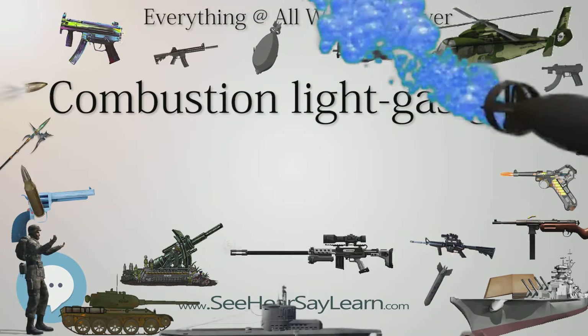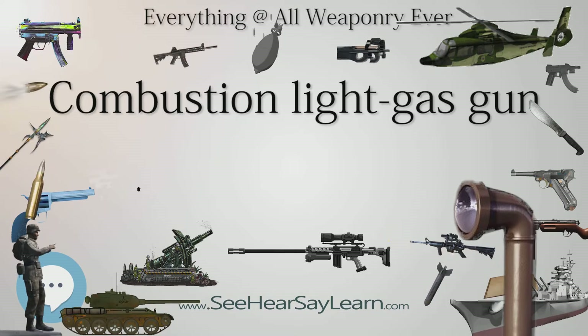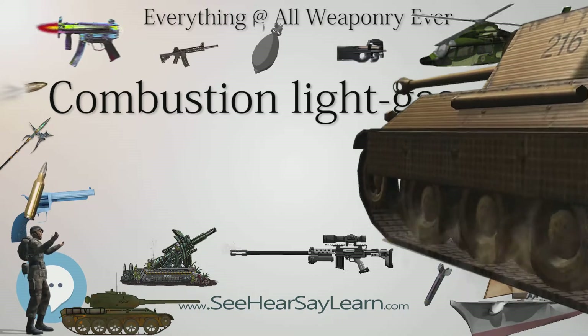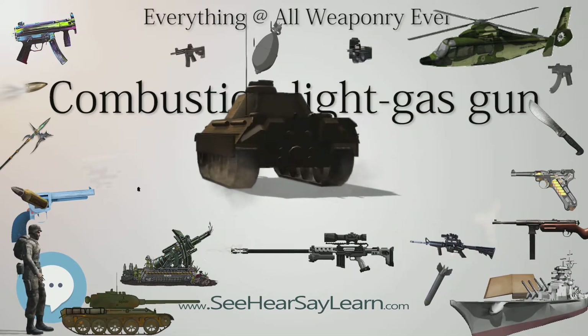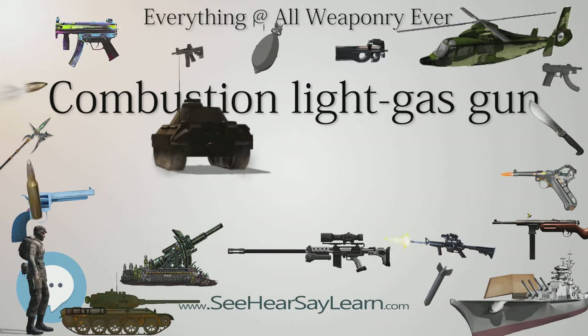Combustion light gas gun technology is one of the areas being explored in an attempt to achieve higher velocities from artillery to gain greater range. Conventional guns use solid propellants, usually nitrocellulose-based compounds, to develop the chamber pressures needed to accelerate the projectiles. CLGG's gaseous propellants are able to increase the propellant's specific impulse.